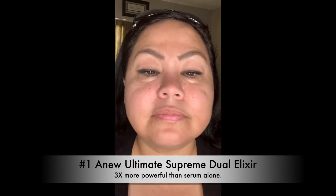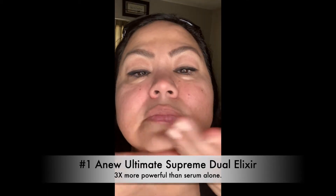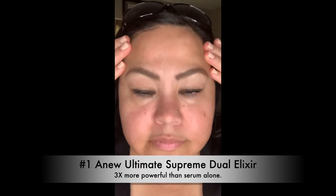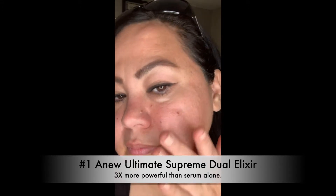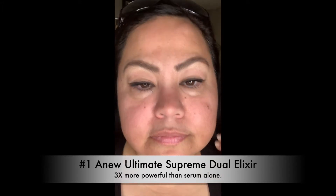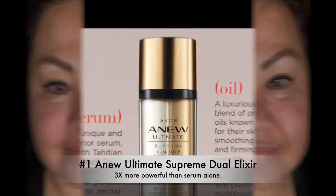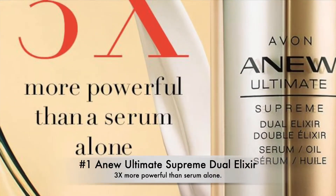Number one: the new Anew Ultimate Supreme Dual Elixir. This is two innovative formulas combined for one supreme elixir — two products in one. In one week, 89% showed improvement in texture, radiance, wrinkles, firmness, and moisture. I use it in the morning before my daily creams and at night before my night creams. It's three times more powerful than serum alone.